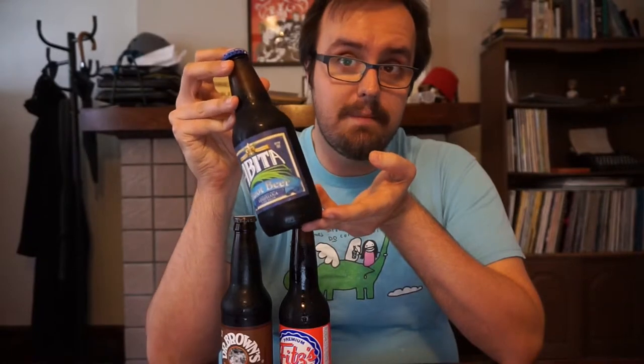And then we've got Abita root beer. Abita is out of Abita Springs, Louisiana, which is right across the lake from New Orleans, about 30 miles north. It is produced by the Abita Brewing Company that's been in business since 1986 making beer. Purple Haze is one of theirs, I'm sure you've seen it around. Their root beer is made with locally sourced Louisiana pure sugarcane, so it should be good stuff.